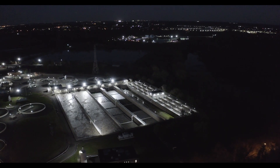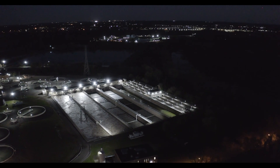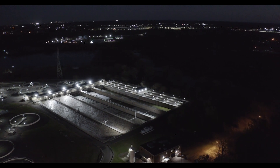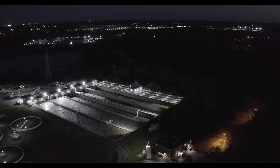We knew we needed to make a change. Dialight offered the perfect combination of everything we needed: reliability, low maintenance, and the industry's best warranty.